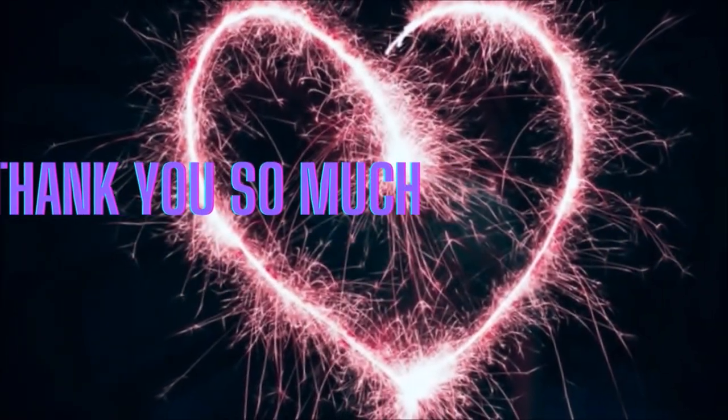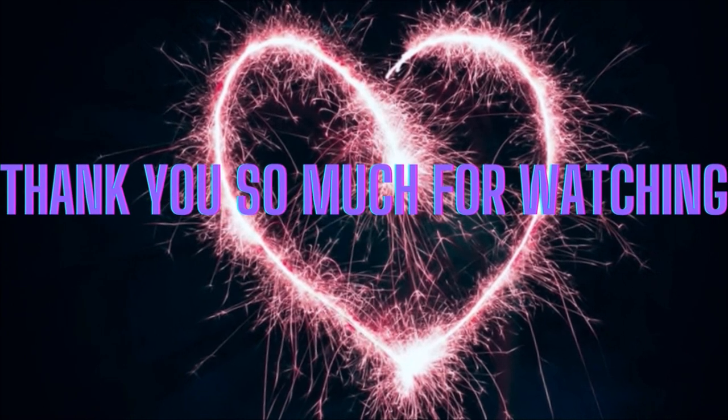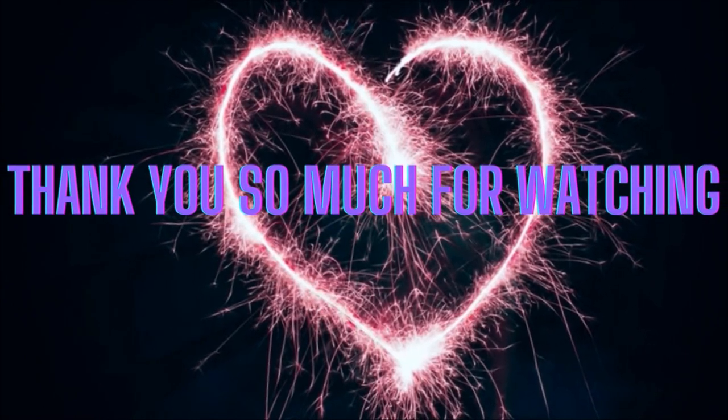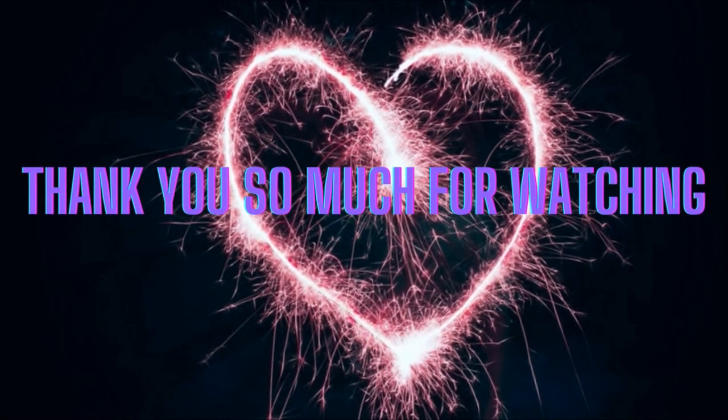That concludes my video for today. Stay tuned because I'm going to have another one in just a minute. Monkey Sushi is out for now — stay tuned for the next one. Bye, y'all. Bye.